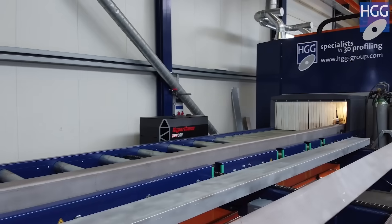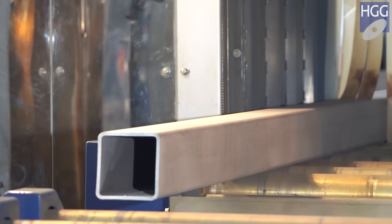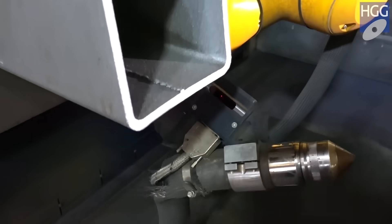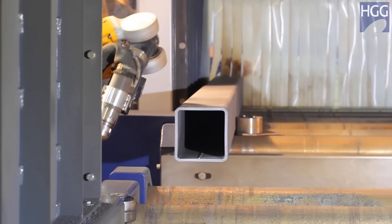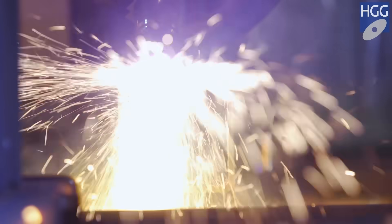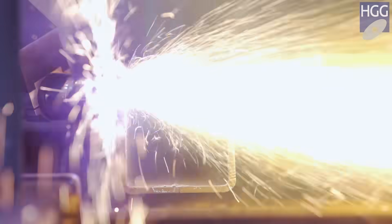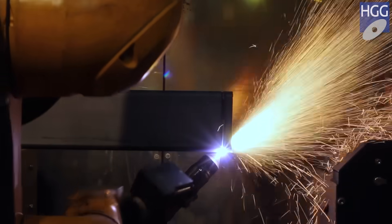The radius on box sections is often not equal to the theoretical model, nor are the sides. HGG's unique 360-degree laser scan technology follows the actual full circumference of the box section and compensates for deviations, providing the ability to maintain a constant torch-to-material distance. This results in accurate straight cuts and bevel capabilities on all sides of box sections, including the radius.